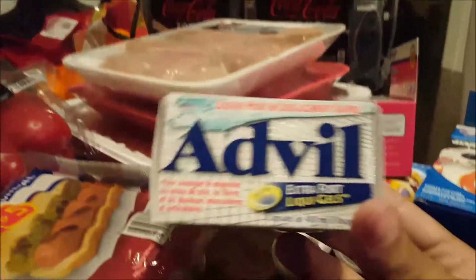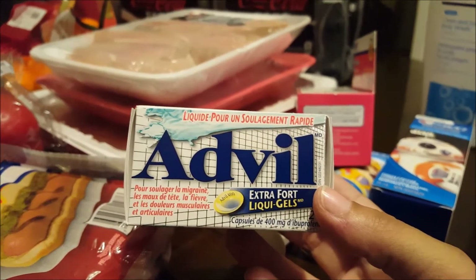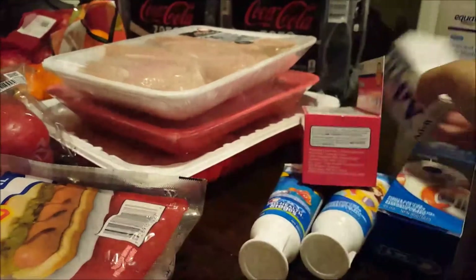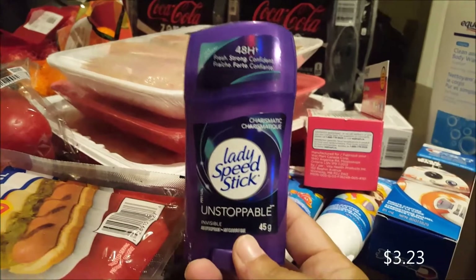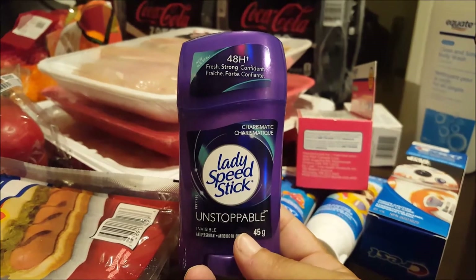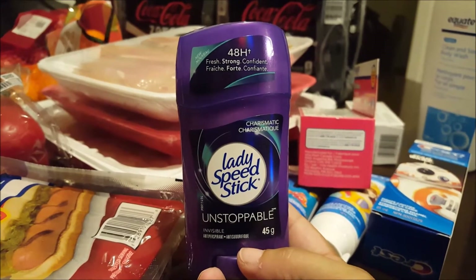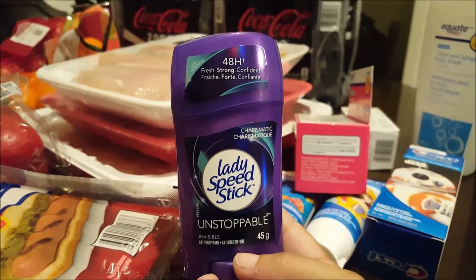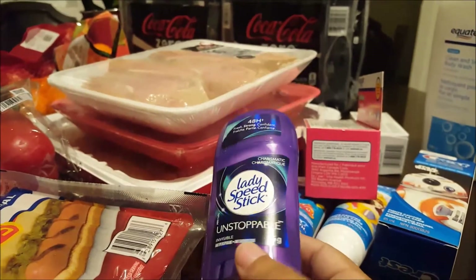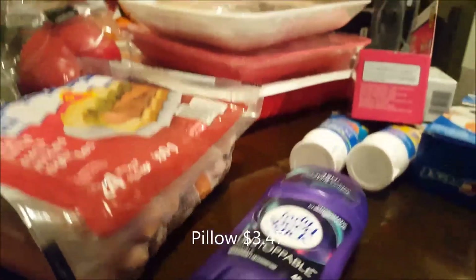I got a box of extra-strength Advil liquid gels for myself. I also got Lady Speed Stick deodorant — I had a Flip app price match for it but completely forgot to show it to the cashier, so I ended up paying full price. I would have saved a dollar but stuff happens. I also got my youngest daughter a new pillow since she ruined her old one, and I got a new broom for the house.